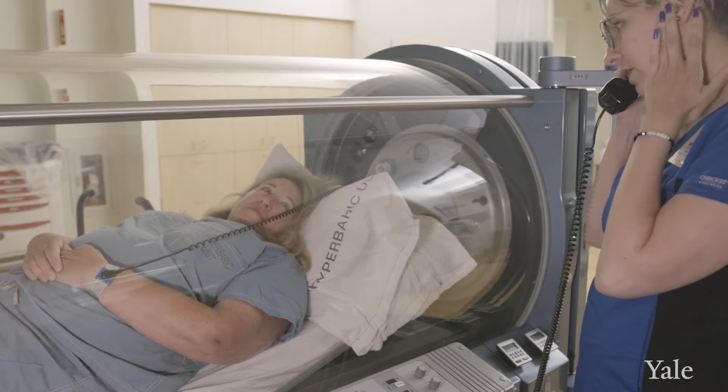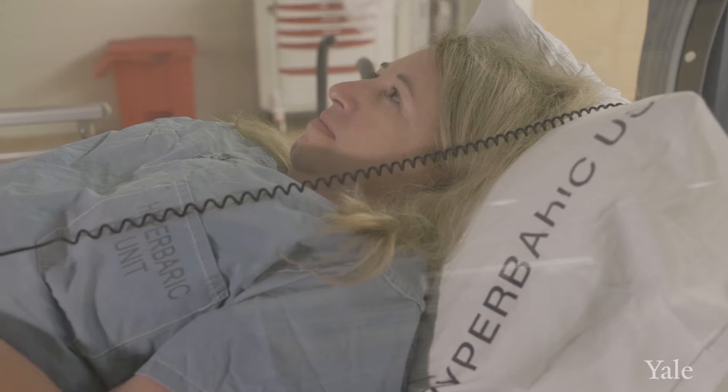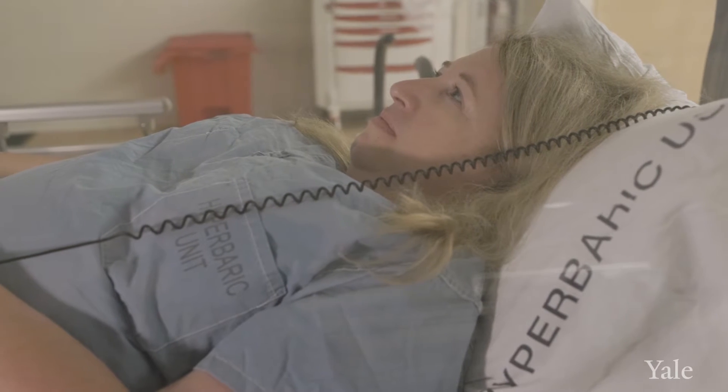Hyperbaric oxygen means that it is 100% oxygen under pressure. There are certain conditions that are emergency conditions, which are life and death, that hyperbaric oxygen can treat.